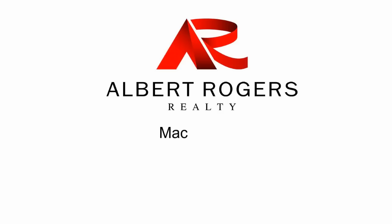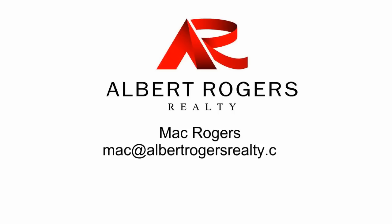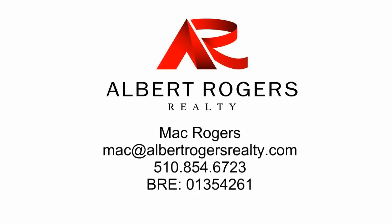For more information, contact Mac Rogers at mac@albertrogersrealty.com, 510-854-6723.